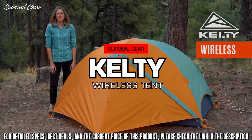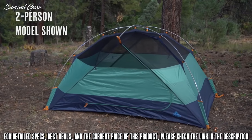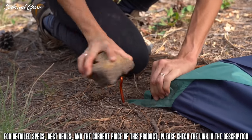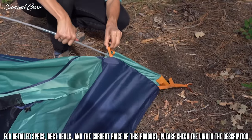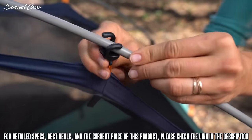Sometimes you have to disconnect to reconnect — that's why you need the Kelty Wireless. This tent comes in a two-person, four-person, and six-person model and sets up light and fast. To get started, stake out the corners, then assemble the poles making sure that each of the segments is fully seated in the ferrule. Now place the tips of the poles into the quick corners, which will hold the poles up while you clip the tent body into place.